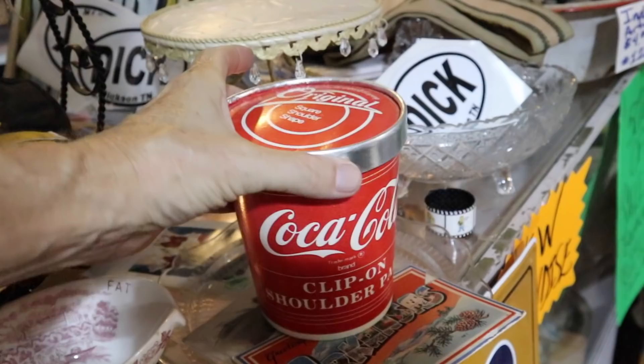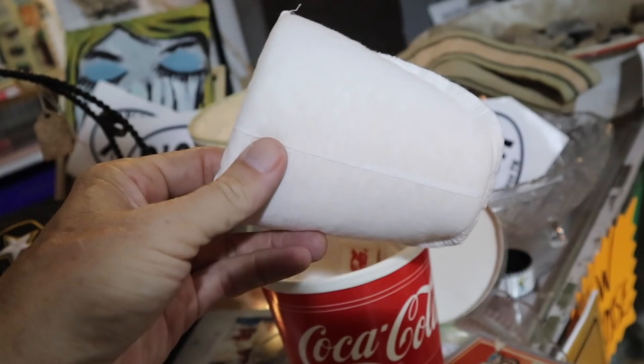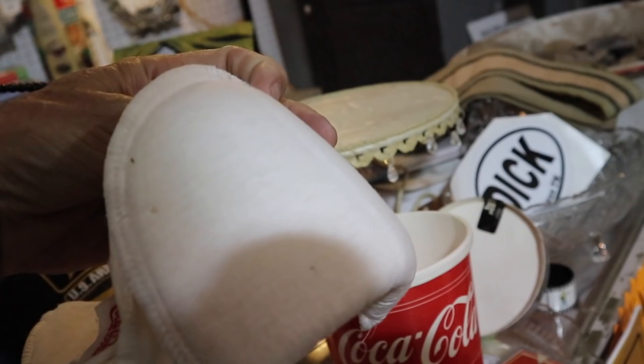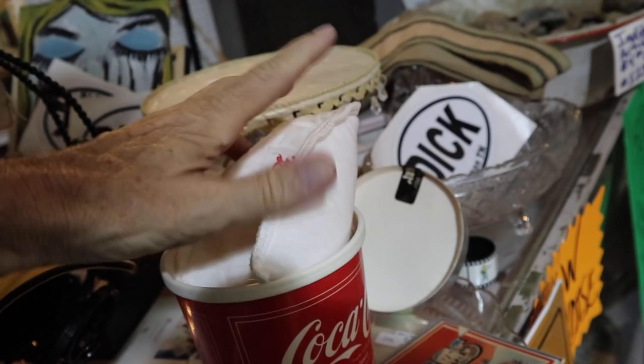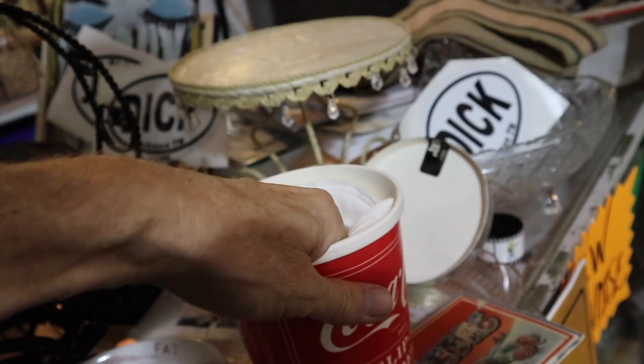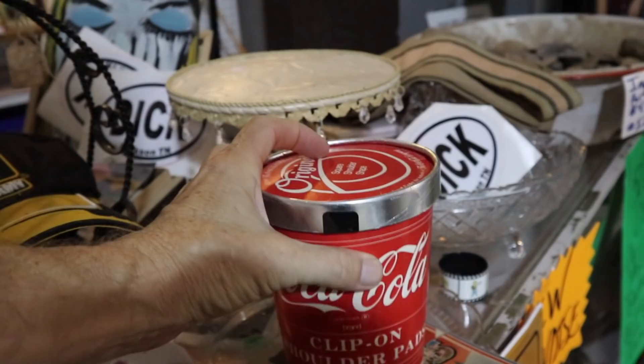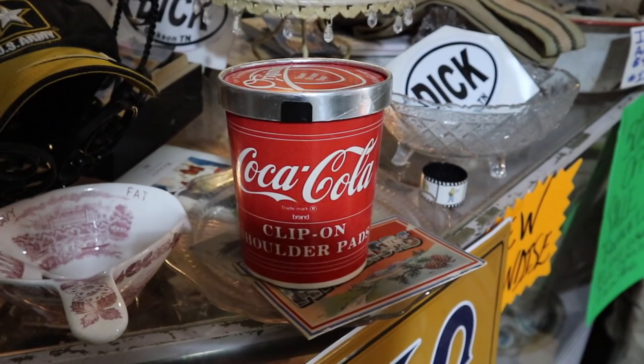I cannot believe this is serious, but... 1987. The peak of the shoulder pad craze. And here we have Coca-Cola branded shoulder pads. I have done so many estate sales where I have thrown away drawers full of shoulder pads, but none of them said Coca-Cola and none of them came in this wonderful box. I never understood the idea of women padding up like football players, but it was definitely a look. They're clip-on and half of $39 — these have to be unusual, and there are a lot of Coca-Cola collectors. I think I'm going to check these out.